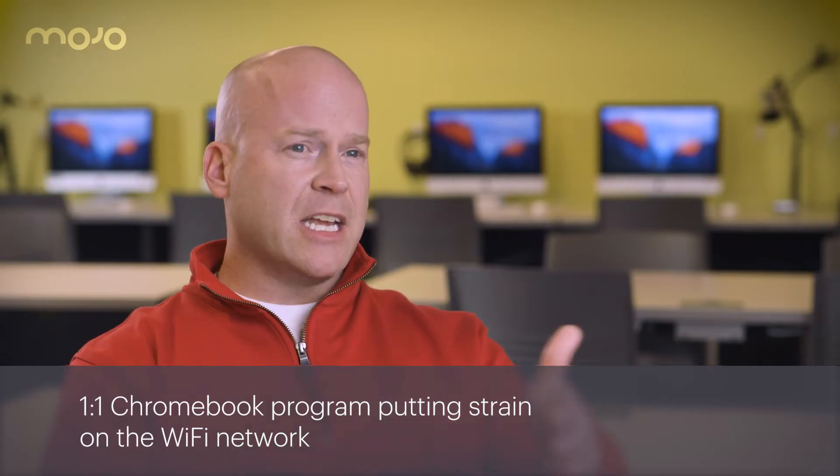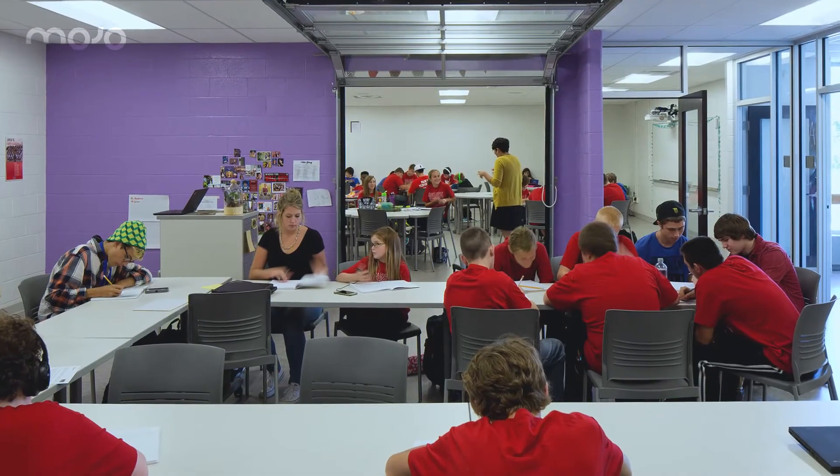That initiative that started three years ago — now we are 5 through 12 one-to-one, so we have Chromebooks for every kid 5 through 12. Our staff now have laptops, so no more desktops. All those devices within the last few years have been put on our network, and we saw a big degrading of our network and things that we couldn't do that we wanted to do.